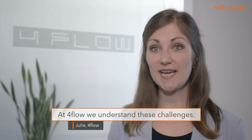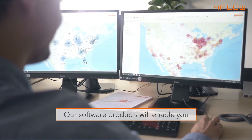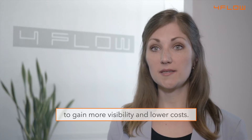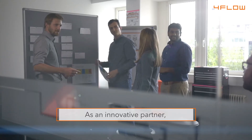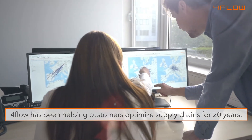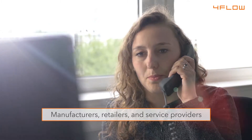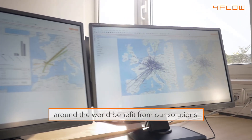At 4Flow, we understand these challenges and we know how to solve them. Our software products will enable you to gain more visibility and lower costs. As an innovative partner, 4Flow has been helping customers optimize supply chains for 20 years. Manufacturers, retailers and service providers around the world benefit from our solutions.